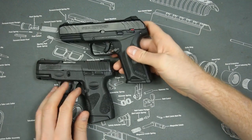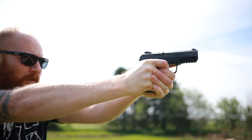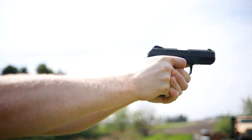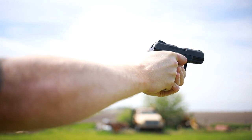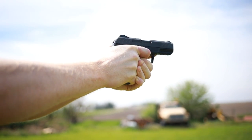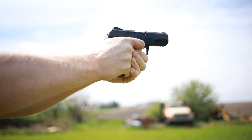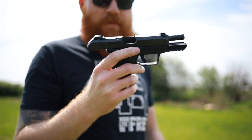In accuracy, you'd think the Security 9 would be more accurate because it has a longer barrel and longer sight radius. So now we're going to take the Ruger Security 9, shoot it at 50 yards, and... miss. What the hell.